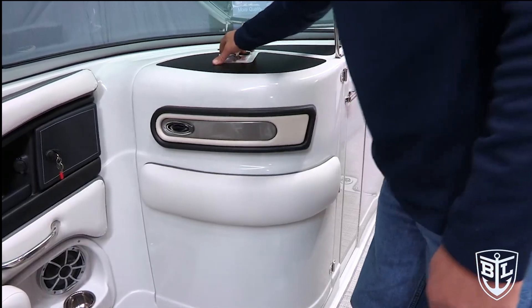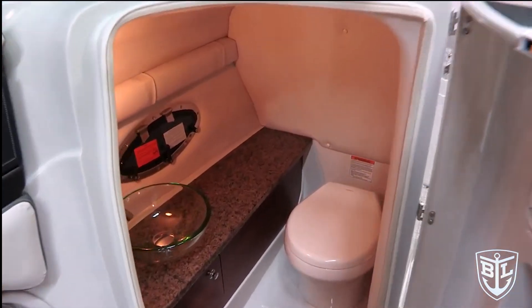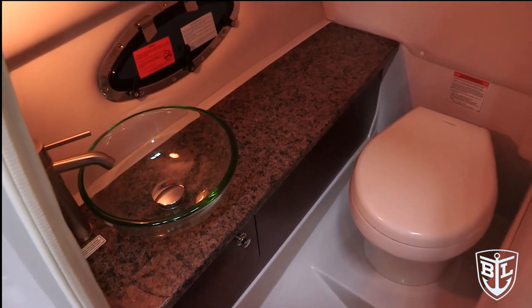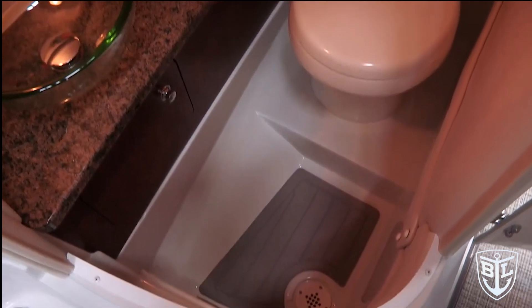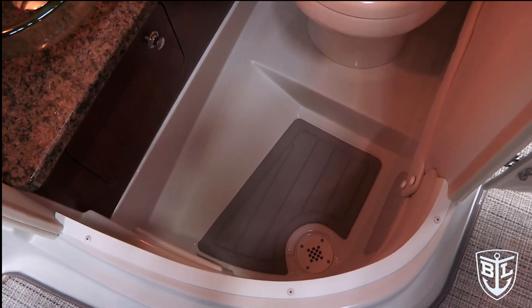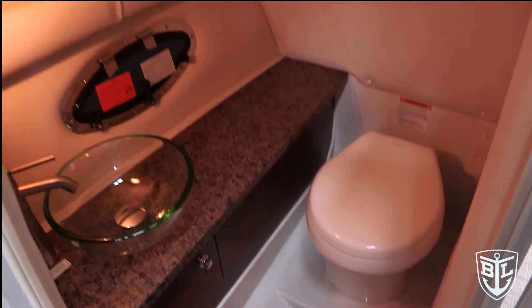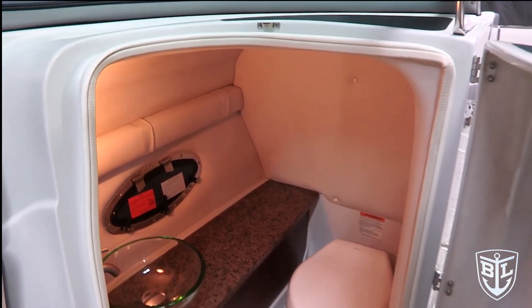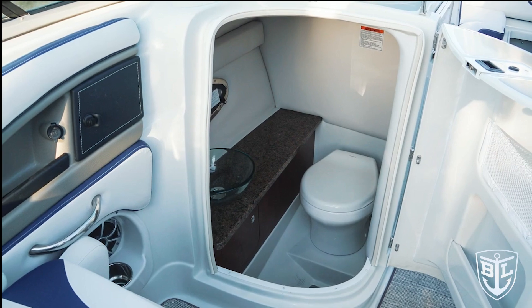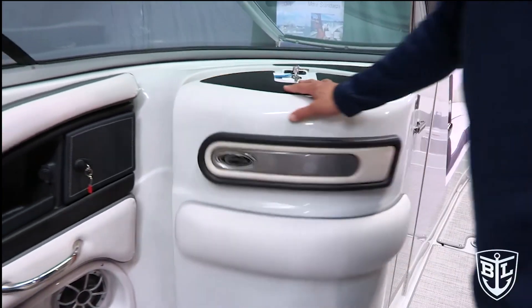Moving over to the port side, you have an oversized head compartment that's large enough to be a functional changing area. Inside there is an electric flush marine-grade toilet, a granite countertop, a vessel sink, and an opening port light. You have non-slip soft-touch mat and a drainable port at the bottom, so if you're washing off inside that area all the water drains to the bilge and exits overboard. When you compare a Crownline head compartment to our competitors', you're going to see worlds of difference in size, space, and function.